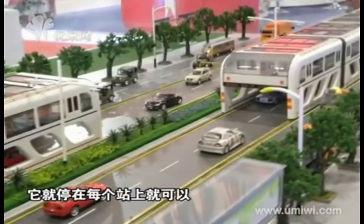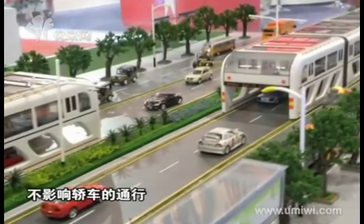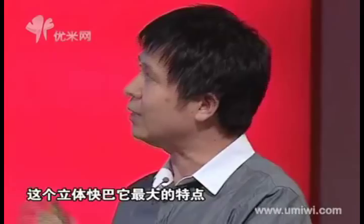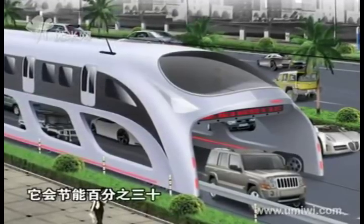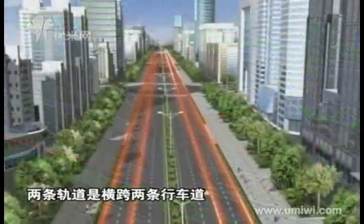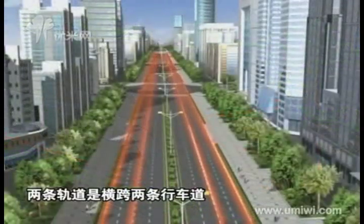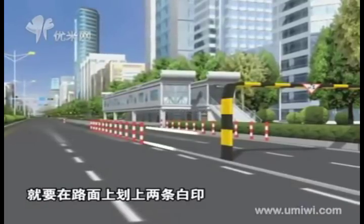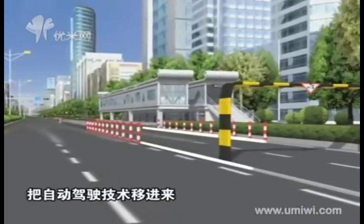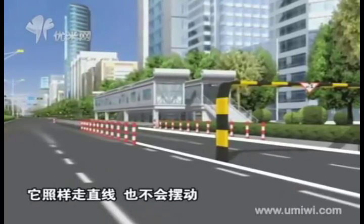There are two parts in building the straddling bus: one is remodeling the road, the other is building station platforms. Two ways to remodel the road — we can lay rails on both sides of the car lane, which saves 30% energy, or we can paint two white lines on both sides and use autopilot technology in the bus, which will follow the lines and run stably.